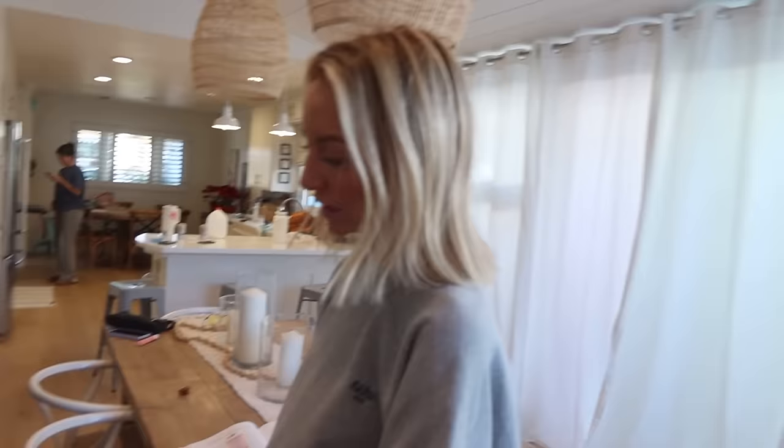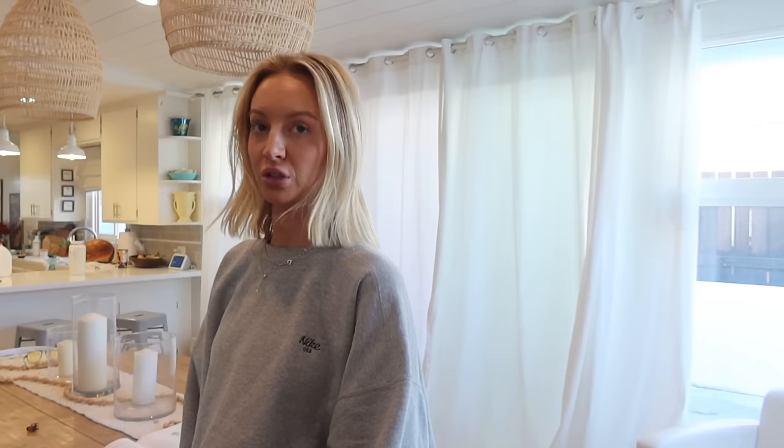Spray tanning time! I'm just gonna give Jamie a nice little glow. What solution are you using — the Nuda? Is it dark or extra dark or medium dark? Yes, we love dark.